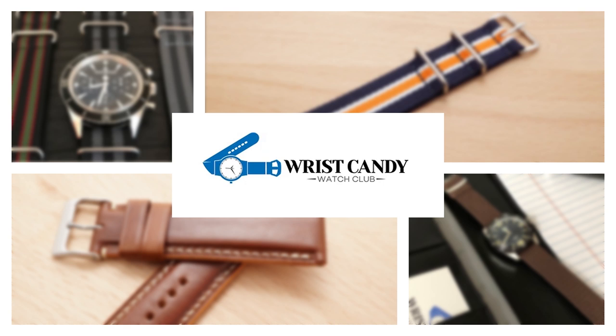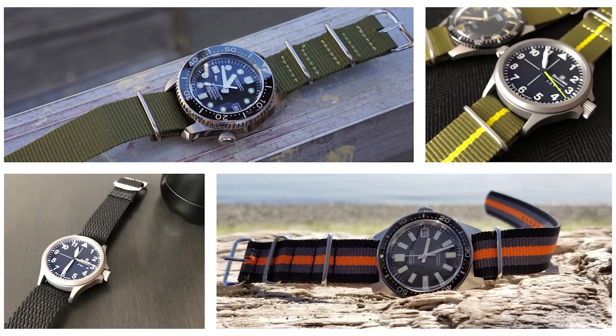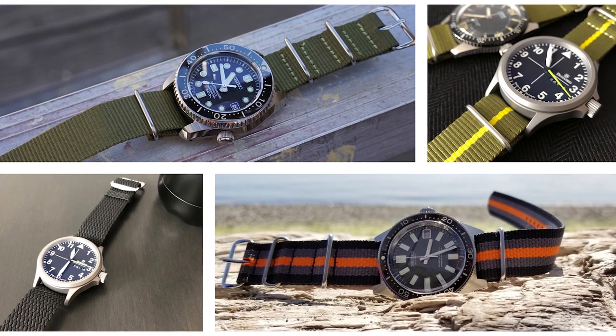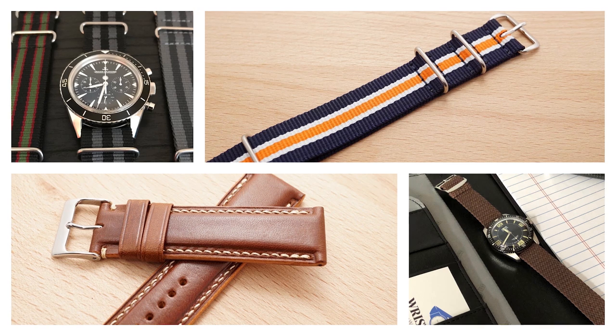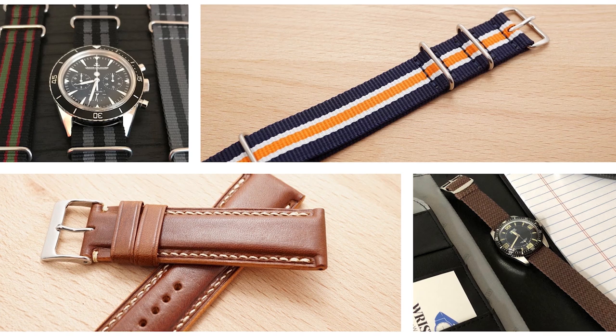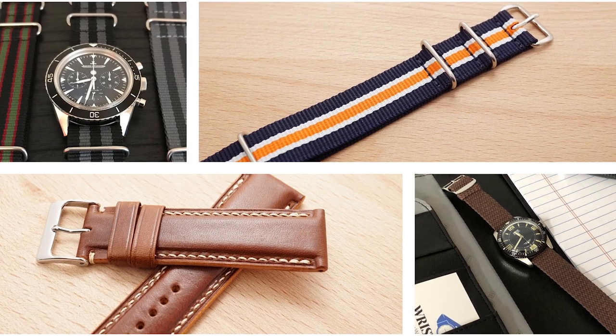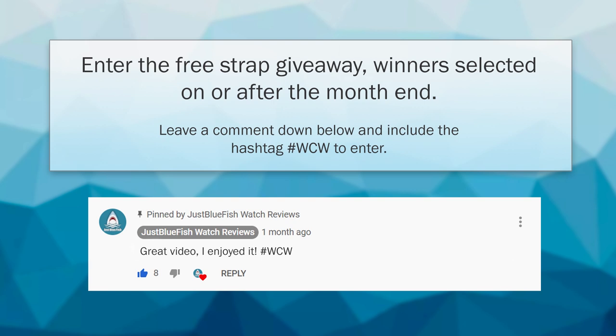Wrist Candy Watch Club offers NATO and traditional straps in nylon, perlon, leather, and canvas. They use a soft, comfortable, and durable nylon on their NATO straps, and their perlon straps feature braided nylon with a size-adjustable buckle to fit any wrist. Visit wristcandywatchclub.com to view their collection, and leave a comment below with the hashtag WCW to enter this month's free strap giveaway.